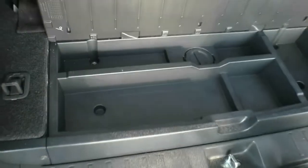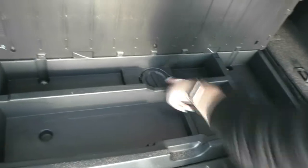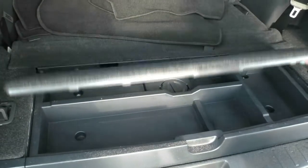You do also have a little storage compartment in the back here, and then this just twists down to drop your spare wheel out as well.